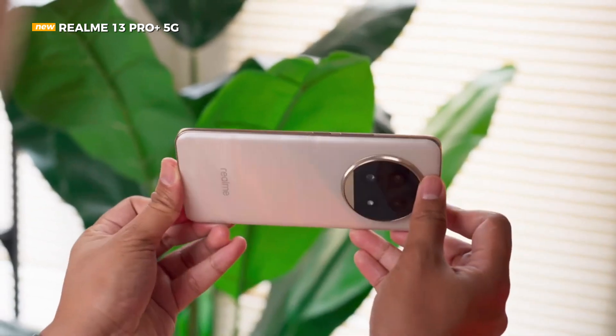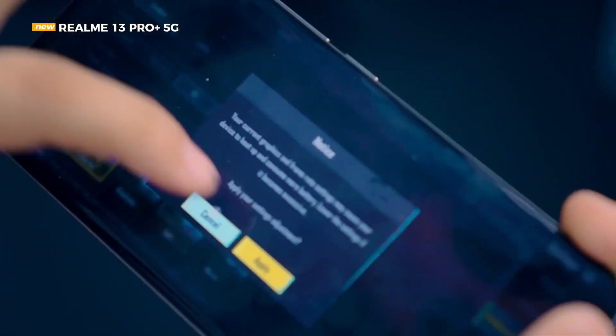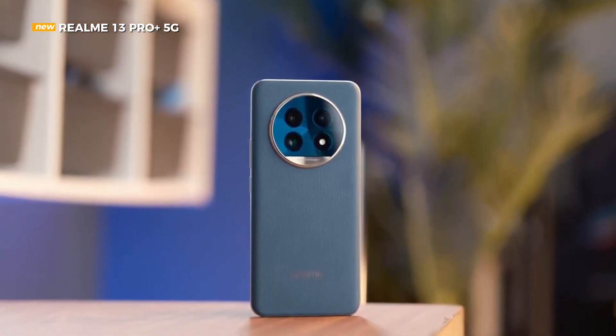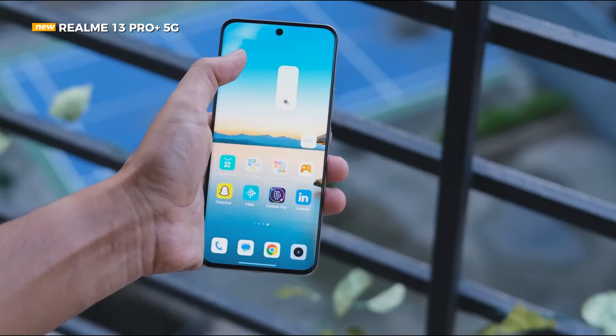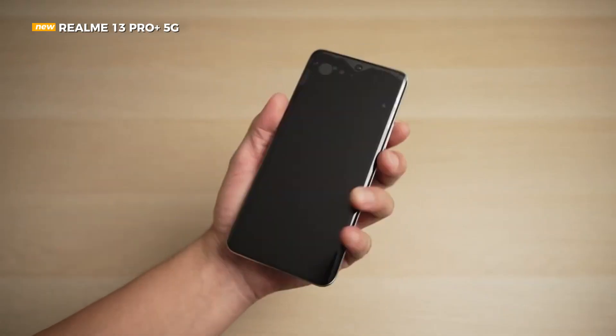Not only stylish, Realme has also strengthened the body structure of the Realme 13 Pro Plus 5G. It is more scratch resistant and also more drop resistant, even with claims of remaining undented from a 1.65 meter drop height. Plus, the IP65 certification makes it resistant to dust and water splashes.